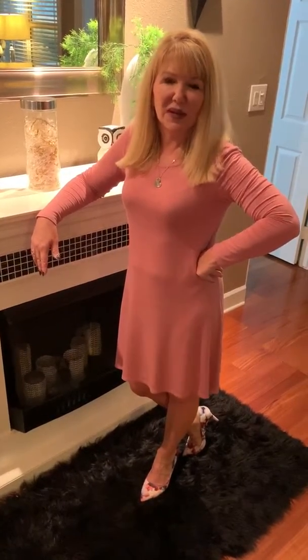I love the neckline, the long sleeves. I mean, you can dress it up, you can just wear it out to the grocery store. Whatever you do with it, you are going to love it.